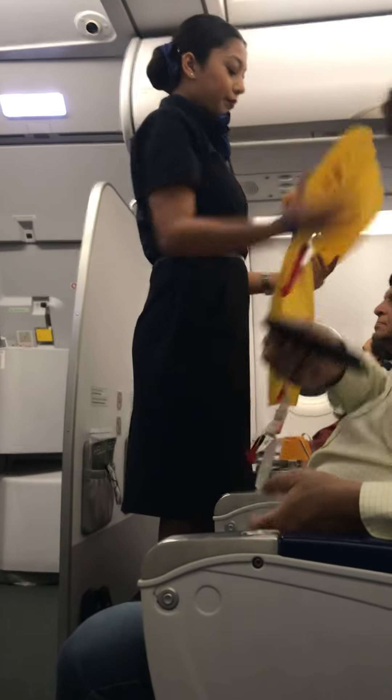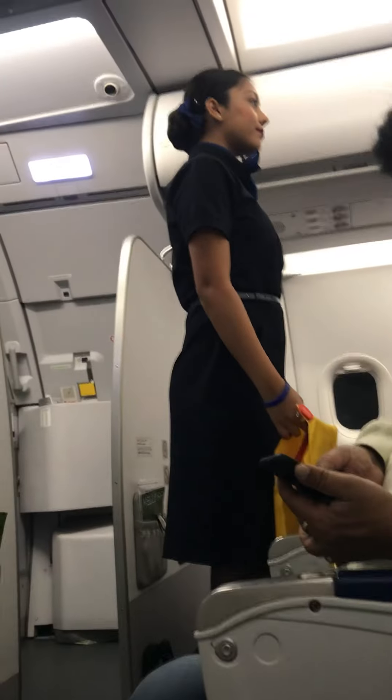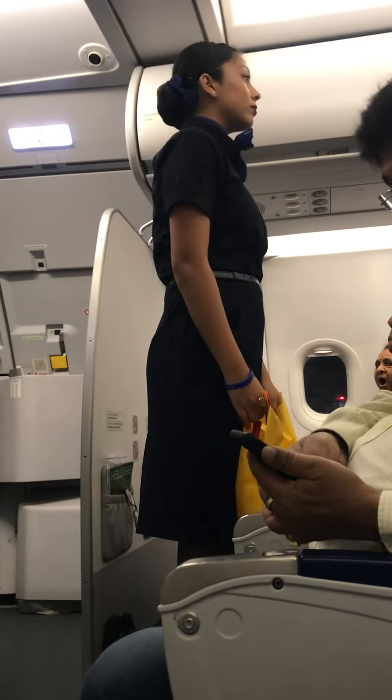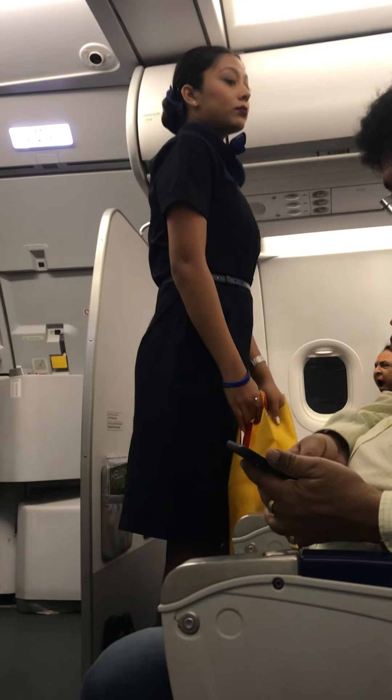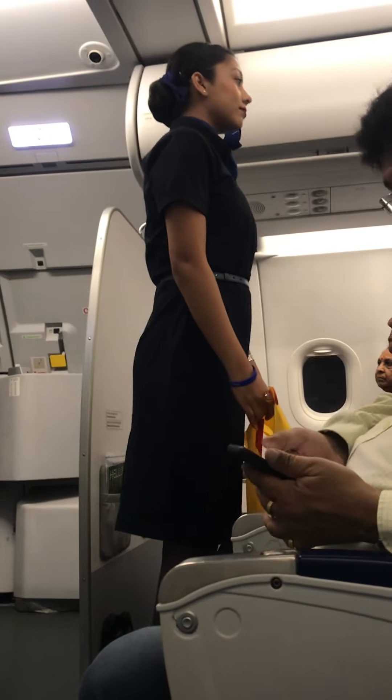Smoking, vaping, and consumption of alcohol brought with you are prohibited. All lavatories are equipped with smoke detectors. Use of or tampering with life jackets, emergency exits, and other safety equipment without a command from the crew is forbidden. Non-compliance may result in delays and regulatory action.